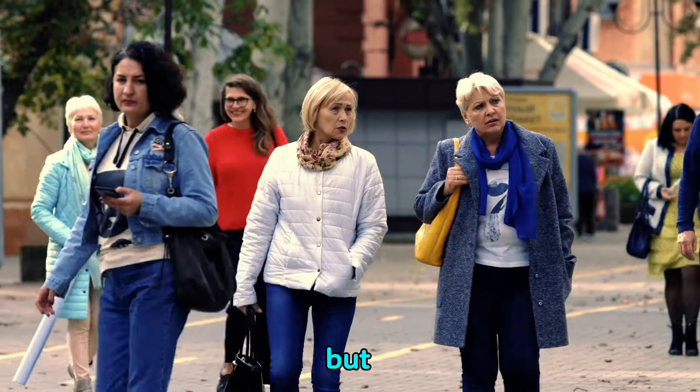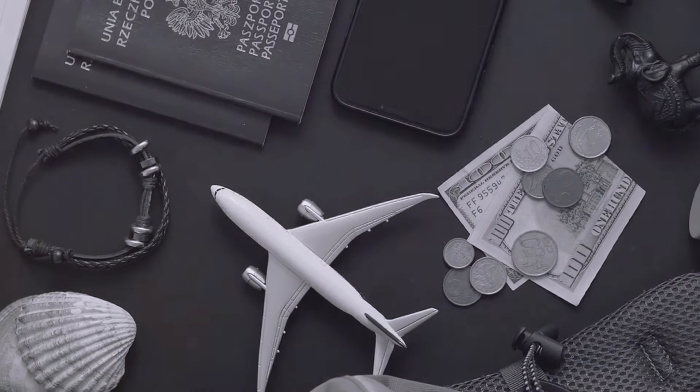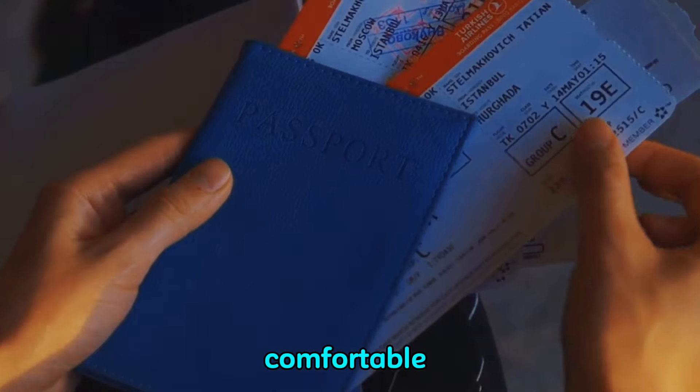Travel is not just about the destination, but also the journey. And to make that journey seamless, you need the right companions, the right travel accessories. Stick around to discover the top 15 travel accessories that will make your international travel more comfortable and convenient.